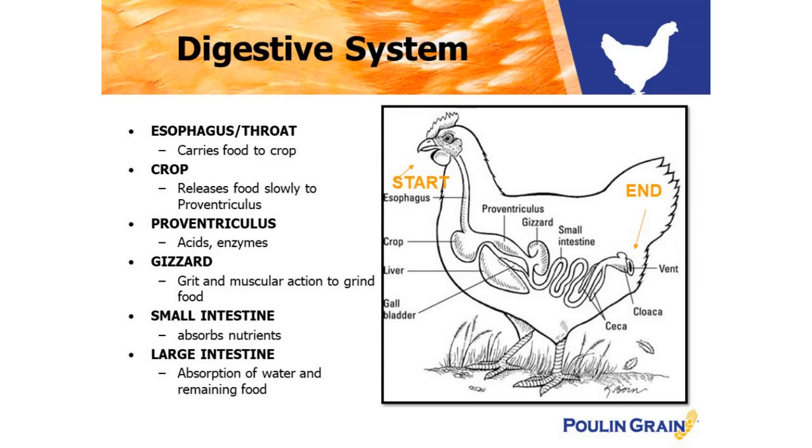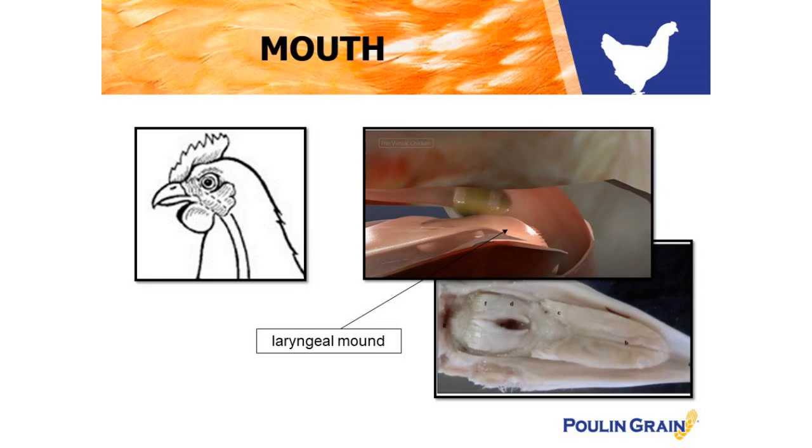The beak is where the process begins. There are no teeth or jaw muscles. Saliva is secreted at the roof of the beak through the salivary glands, which moisten and lubricate the food. Remember that chickens do not chew their food like a human would — instead, they swallow it whole. Chickens do have around 300 taste buds compared to humans that have around 2,000, but they're located towards the back of the beak, so they've already committed to eating their food at that point.